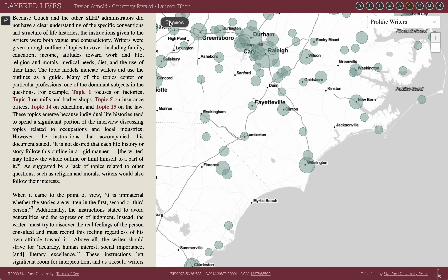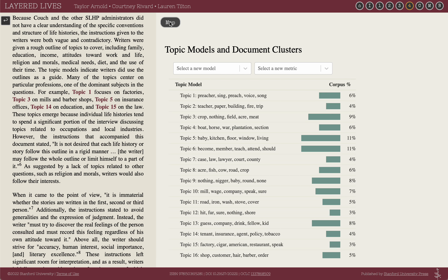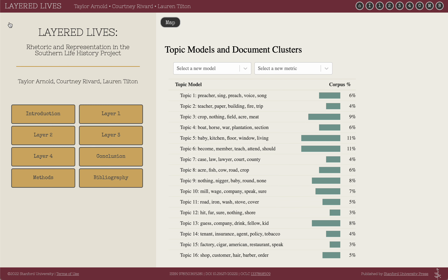At any point we can return to the themes by clicking the themes button in the upper left-hand corner of the visualization. Through these variety of visualization techniques, users can cycle between reading the project's narrative, directly exploring archival evidence, reading the interviews themselves, and exploring the collection as a whole through the spatial and textual interfaces. We hope you will visit and explore our digital book project, which can be found at LayeredLives.org.